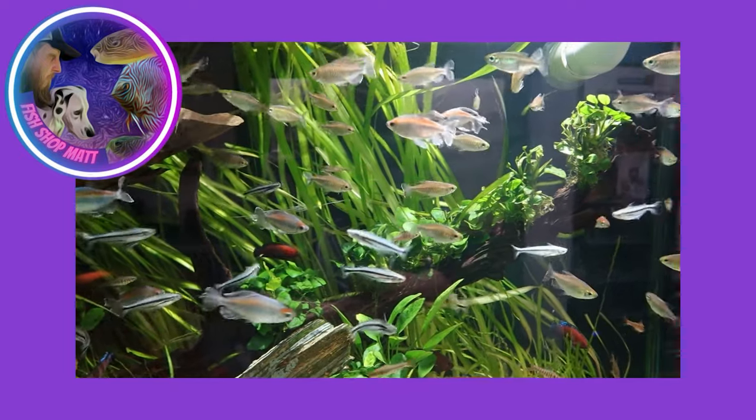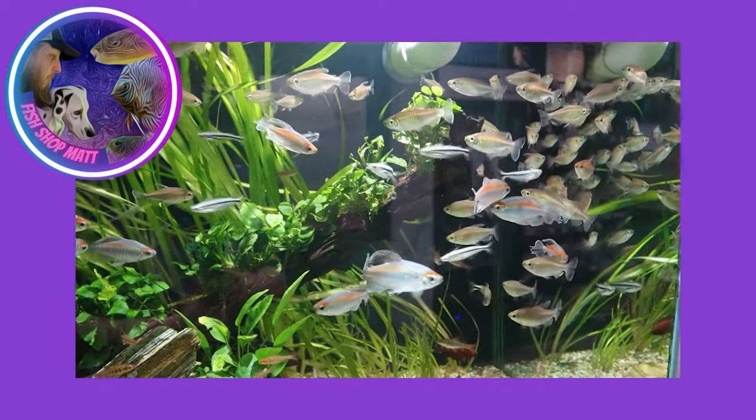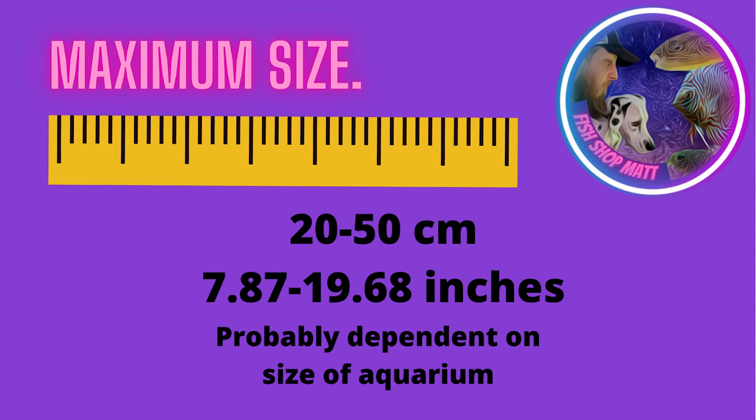As I've already touched upon, they come from really slow-moving water, meaning there is a low oxygen level in most of the water they come from. But in the aquarium, give them well-filtered clean water and they do really, really well. Maximum sizing seems to be anywhere from 20 to 50 centimeters - inches will be on screen - and that seems to be an average size for them.